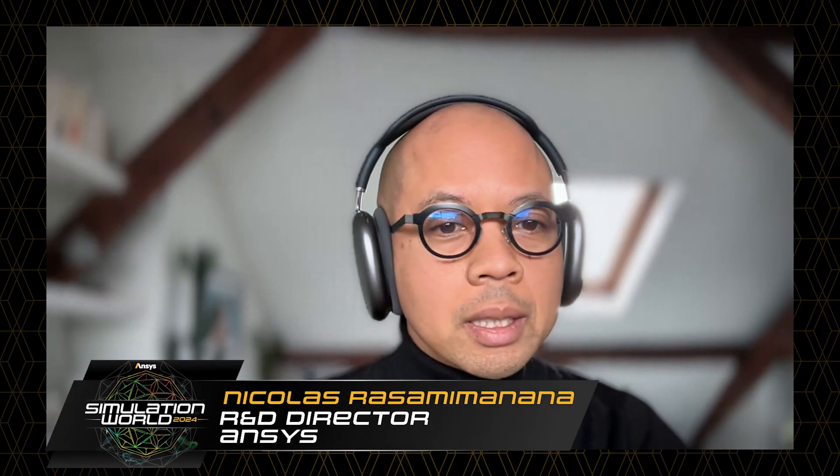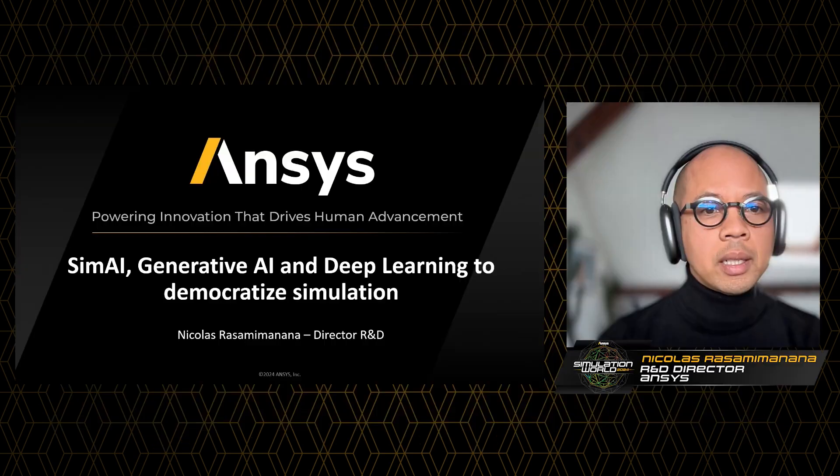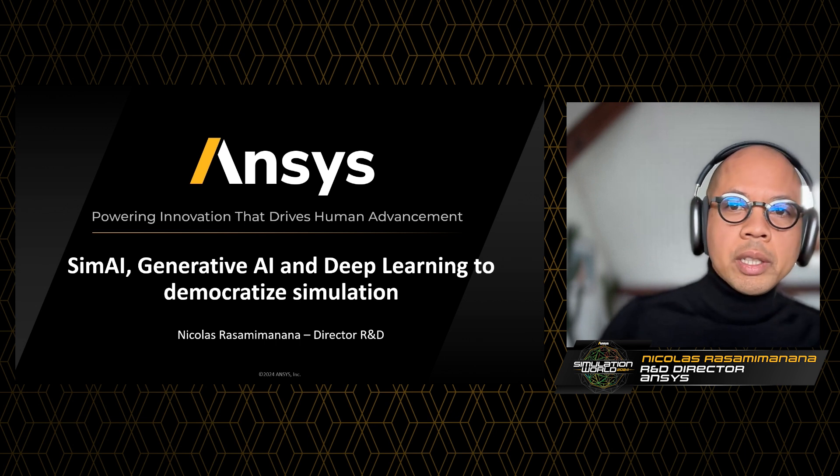Hello everyone, I'm Nicolas Rassamy-Malana. I'm a director of R&D at ANSYS and I'm super happy today to present to you SimAI and generative AI and deep learning to democratize simulation.